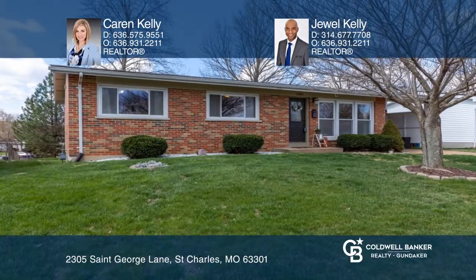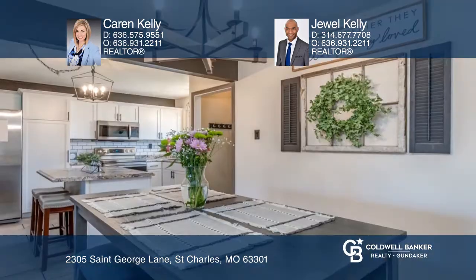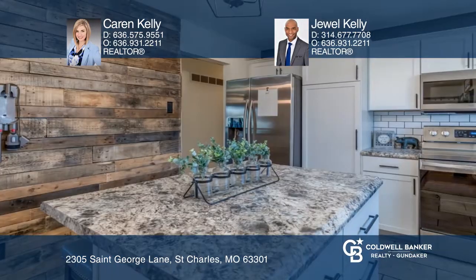Prepare to fall in love with this full brick ranch home in the desirable Hawthorne Hills subdivision. Don't miss out on this move-in ready 3 bedroom, 1 and ½ bath home with a basement and carport.